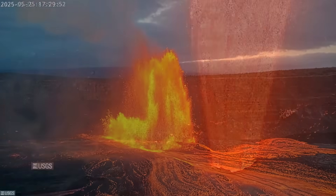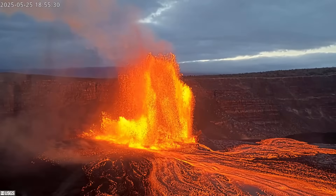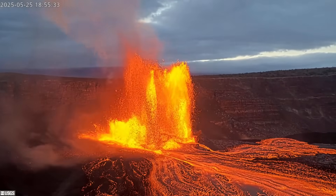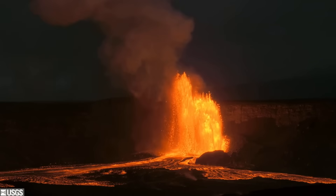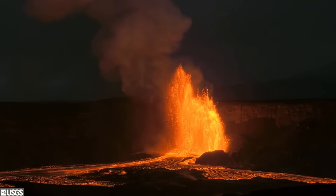This phase of the episode is not expected to last long. Lava fountains were already reduced in size by sundown. If the pattern continues, the eruption will once again be paused by Memorial Day.